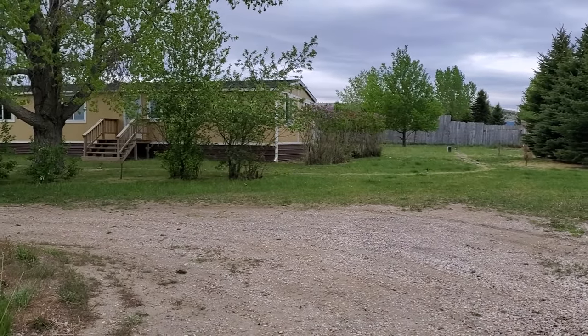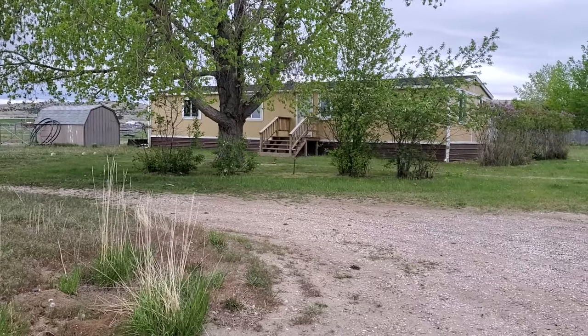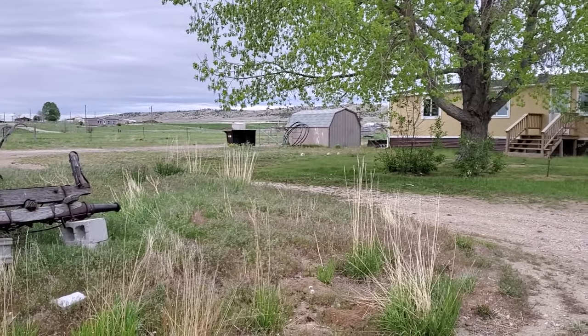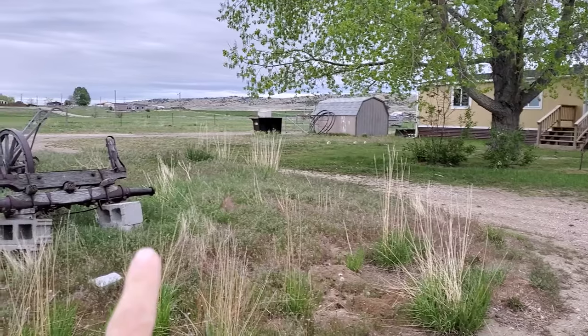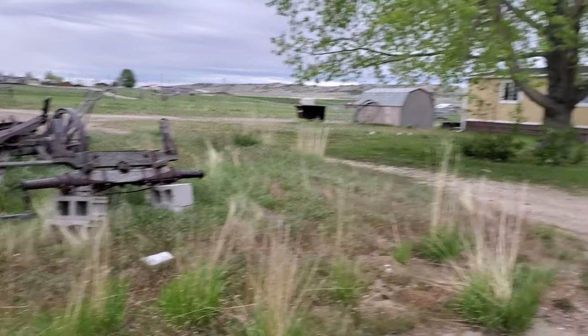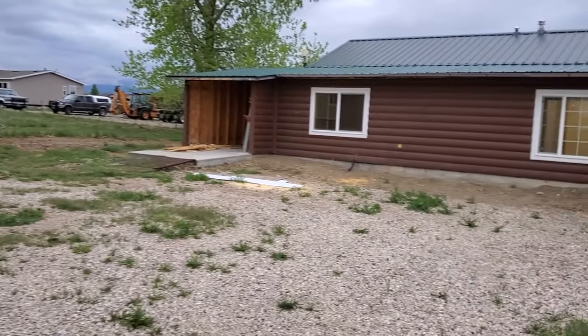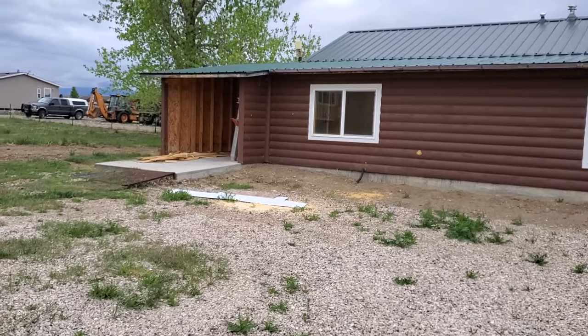We do have a second house on this property — this is the main house with three bedrooms and two baths, and that will be rented separately. They've got their own parking and their own storage shed. So essentially the renter of this cabin would have the space inside this wraparound driveway.